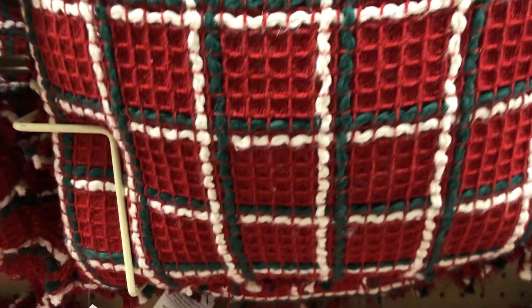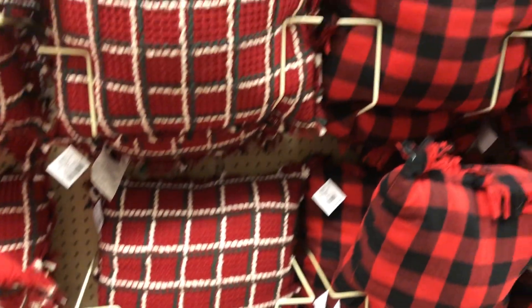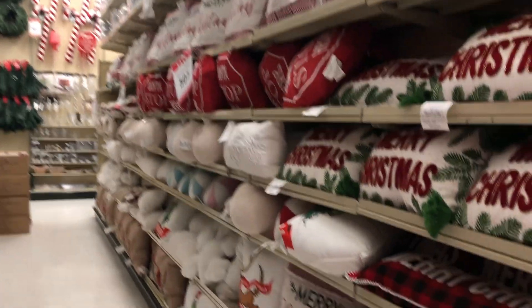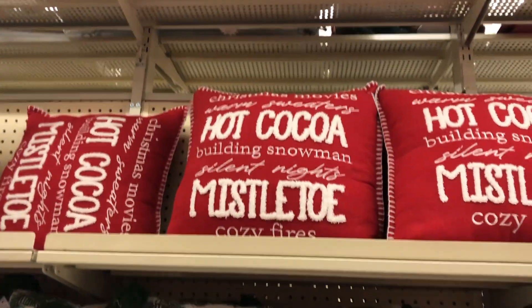Don't put a bunch of them on each sofa — I wouldn't recommend that. I would do like one or two and mix it with a solid pillow. That usually saves you money too, because most of the time you can just buy a solid pillow cover from Amazon or somewhere and put it on the pillows you already have, then add one of these statement pillows.